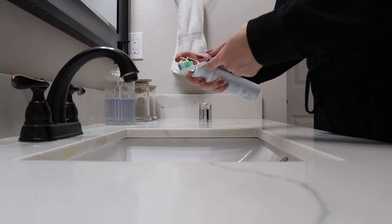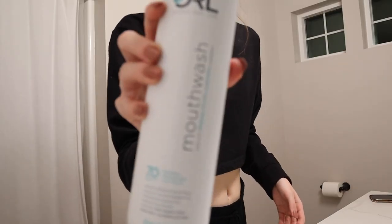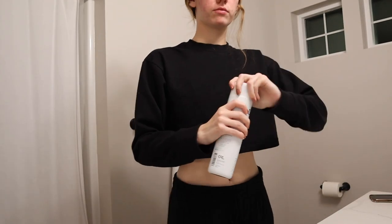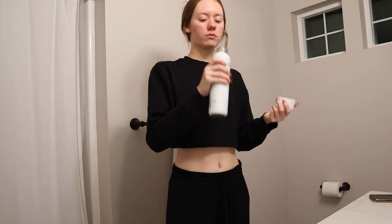A little while later I go ahead and brush my teeth. I love this oral care line — they are based in the States and it's basically a fluoride-free line that's filled with vitamins and essential oils. I've been using these products since the summertime and I absolutely love them.